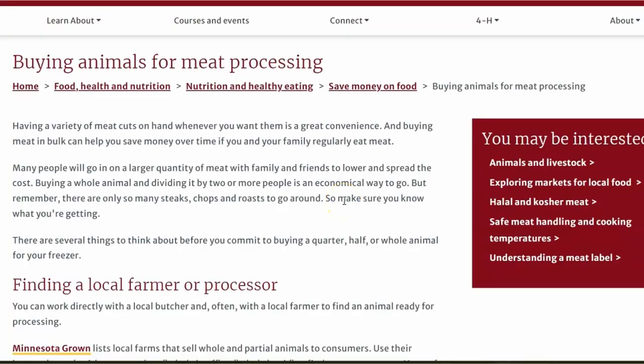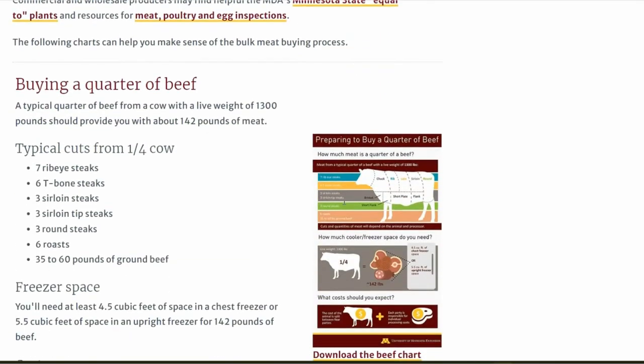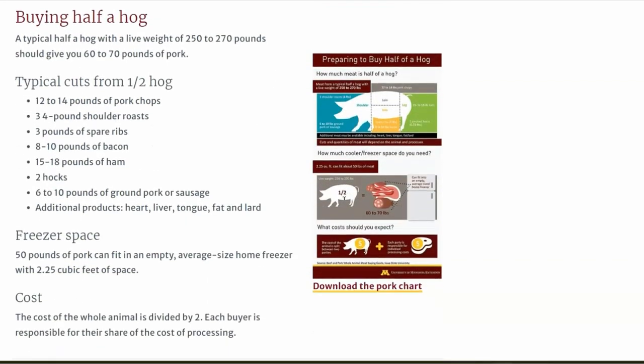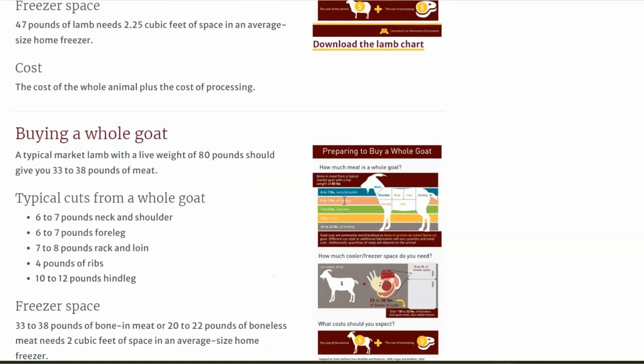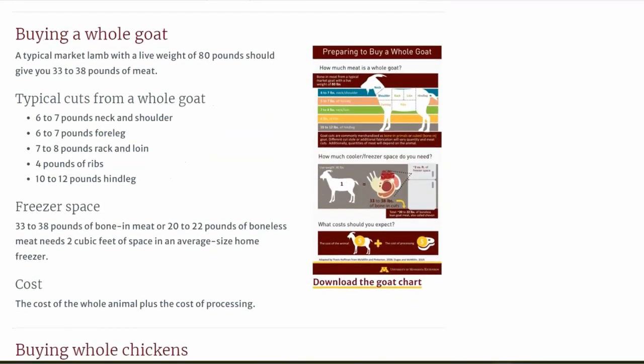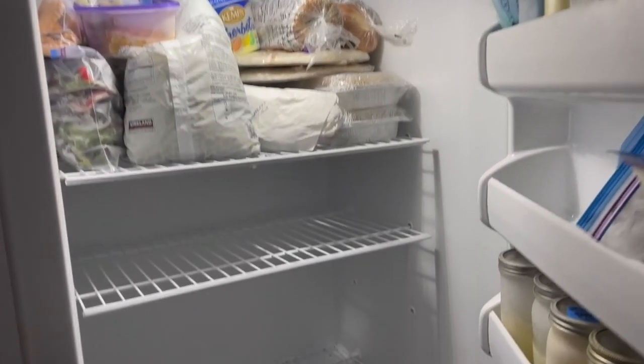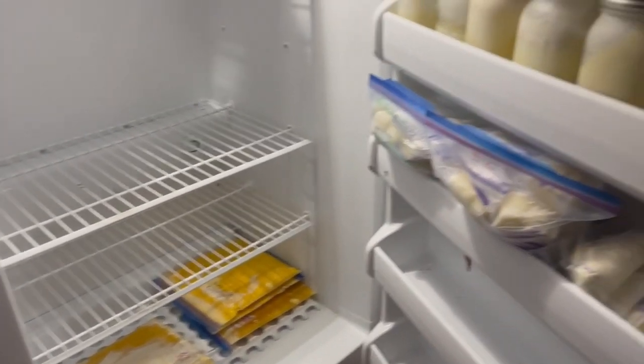Let's say you found your farmer and you said yes, I want to do this. The farmer is going to want to know how much you want to buy. A lot of farmers will sell by the quarter, the half, or the whole. I'm going to link below to the University of Minnesota — they have a really great webpage about cuts of meat when ordering from a farmer and processor. They break down how much meat you're going to get, roughly what kind of cuts, and how much freezer space you'll need. If you were to order a half of beef, it's around 286 pounds of meat, and for that you need about 11 cubic feet of freezer space.